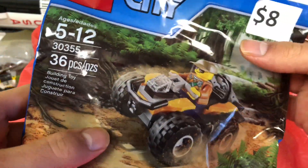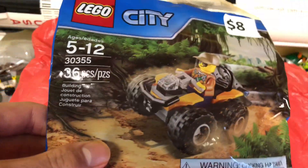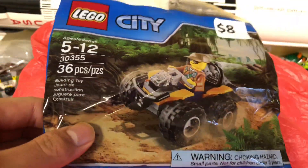Next up we got this poly bag. I know it was a little expensive, but I still wanted to get a little set there. Still got it from a booth — it's what I've been wanting, so that's why I got it there. A little jungle poly bag which we'll be building soon.